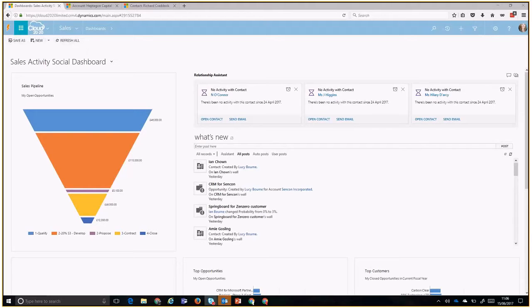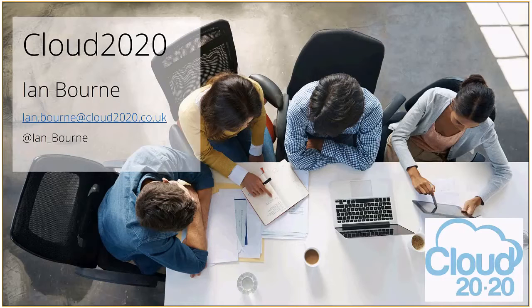Thank you, Ian — thanks for joining us. I know you're a busy guy and you're probably getting ready to go off to WPC. Yes indeed — which is actually now known as Inspire. I'll briefly talk about Inspire, or the World Partner Convention as it was known until the end of last year, and explain why I think it's such an important opportunity for partners to really engage with Microsoft.